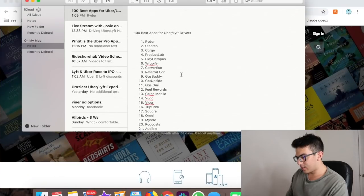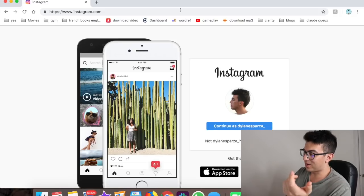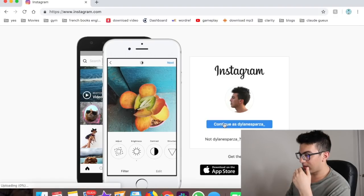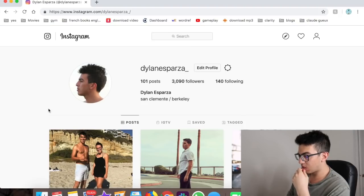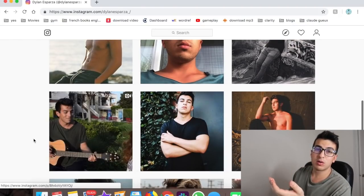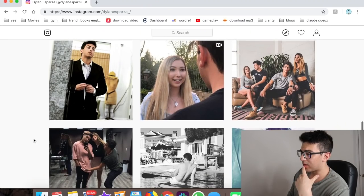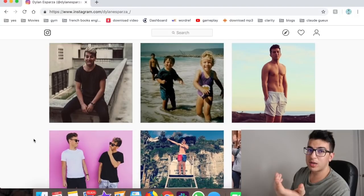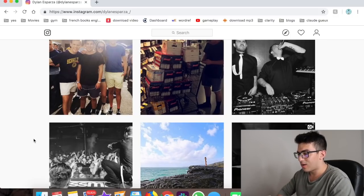Number twenty-two is Instagram. I use Instagram way too much personally. It's good to browse in between rides to pass the time.